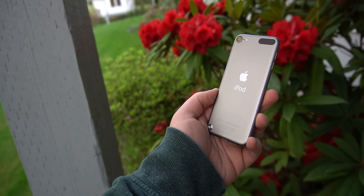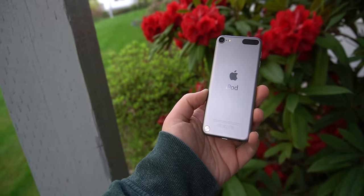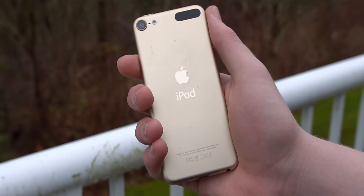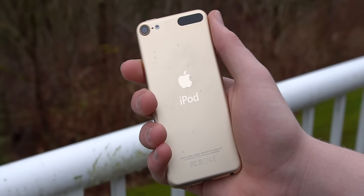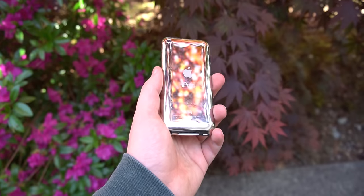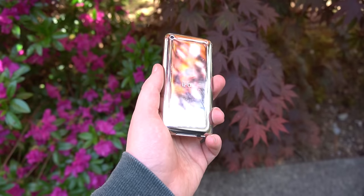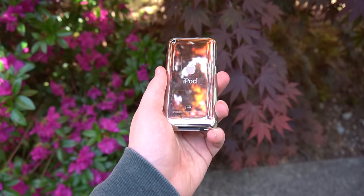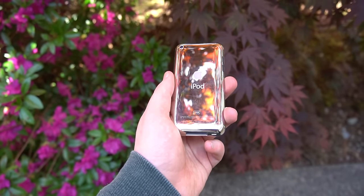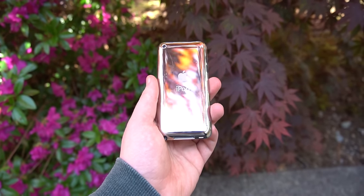Maybe part of the reason it doesn't feel like it's been 10 years is because there really haven't been many changes in the iPod line. After the iPod Touch 5, nearly all changes have been on the inside — the ones that happened with the iPod 6 in 2015 and the iPod 7 in 2019. Those are the only iPods that have come out since the iPod Touch 4. There's been basically no progress, and because of that, when you think iPod Touch, you probably still think of this one.